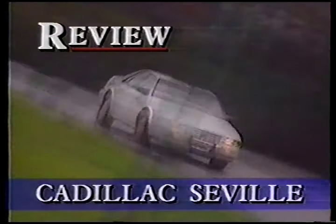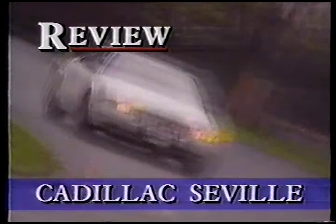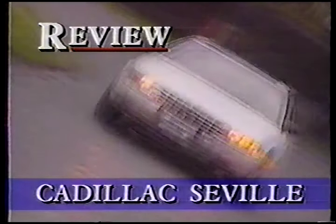Cadillac, at last, has got something to be compared with the world's finest automobiles. For starters, the SDS is a great-looking car. With its low sleek shape, high trunk line, and striking nose, it has a very distinctive look about it.